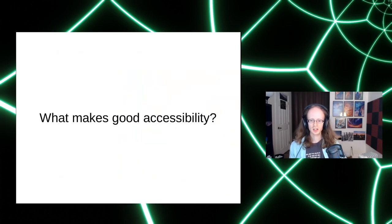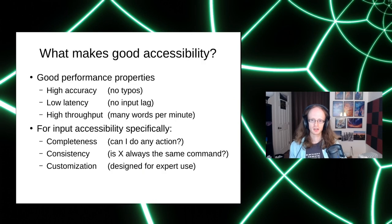Let's talk about what makes good accessibility. Performance is very important: you want high accuracy — no typos — low latency (you don't want to speak and have words appear five seconds later, especially when making corrections), and high throughput. Stephen Hawking had about 15 words per minute while a normal person speaks at 150 — a big difference. The higher throughput you can get, the better.